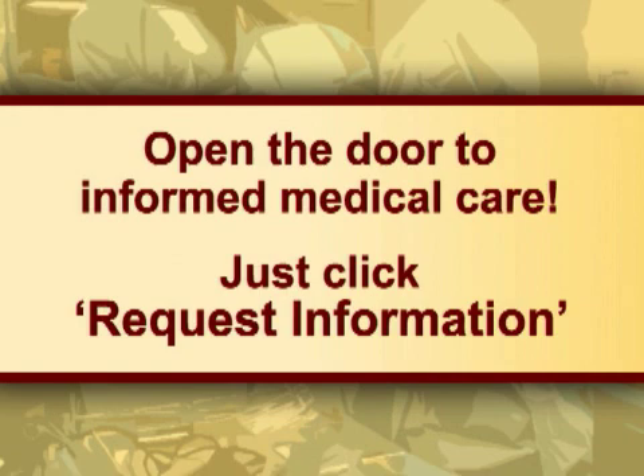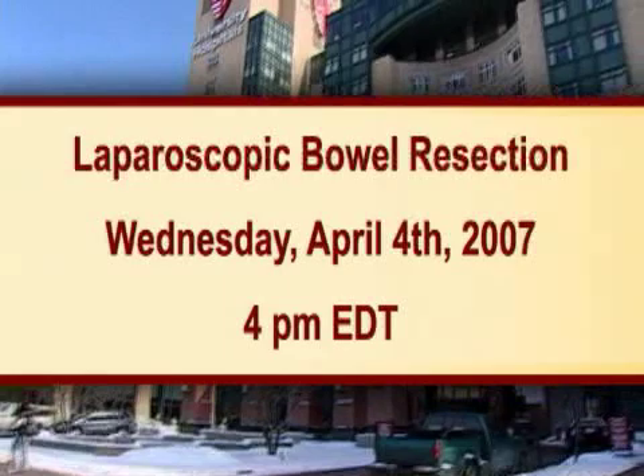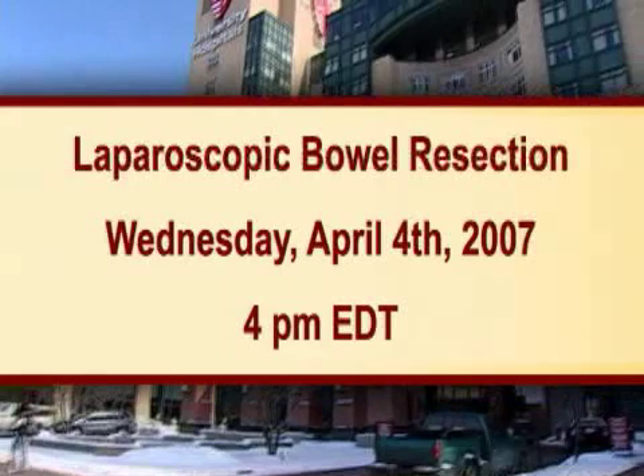OR Live makes it easy for you to learn more. Just click on the Request Information button on your webcast screen and open the door to informed medical care. Join us on Wednesday, April 4th at 4 p.m. Eastern Time to see a laparoscopic bowel resection performed live from University Hospital's Case Medical Center in Cleveland.